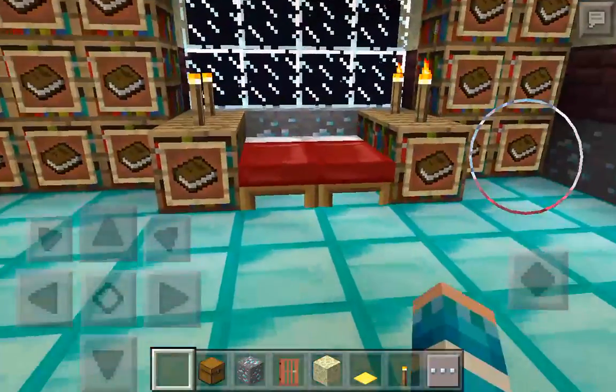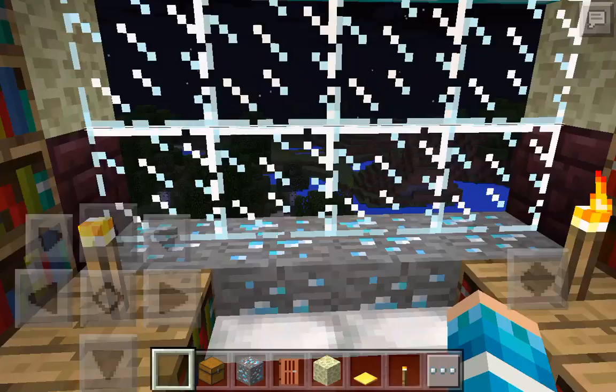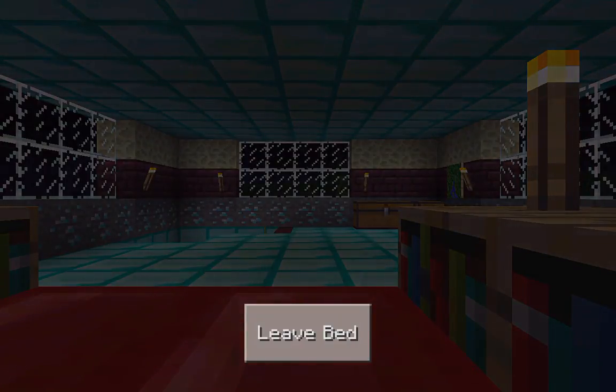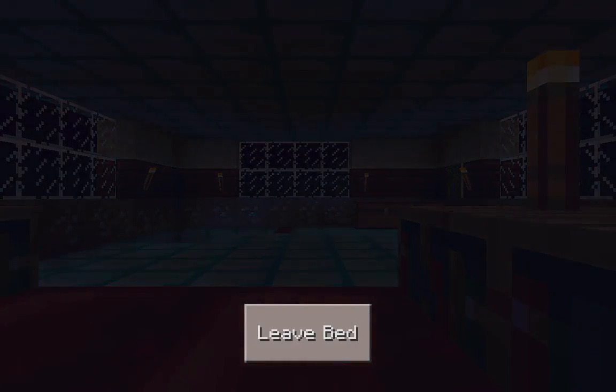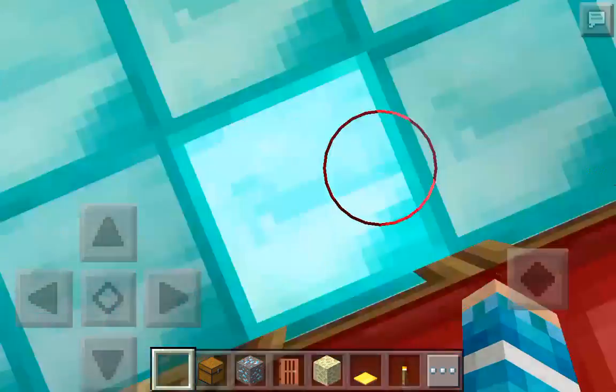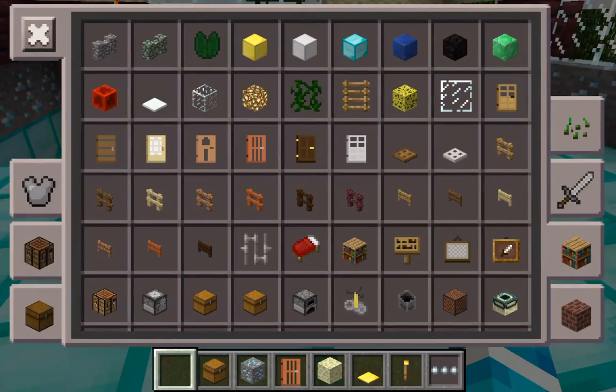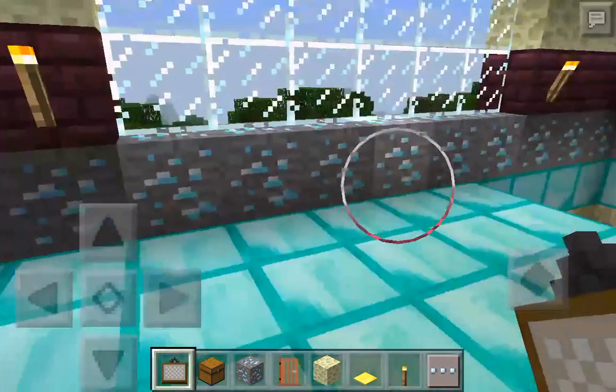Right now I'm going to make it a little more pretty — or what I call pretty. I'm going to put some paintings around the place.